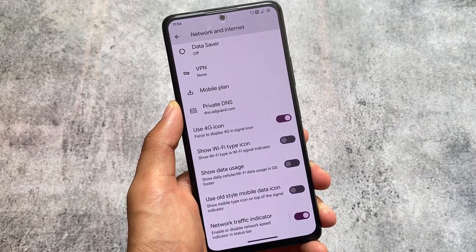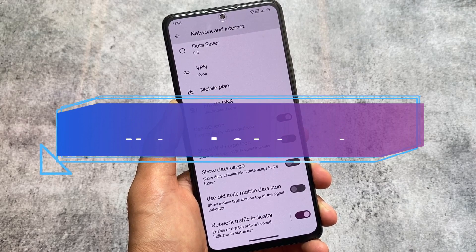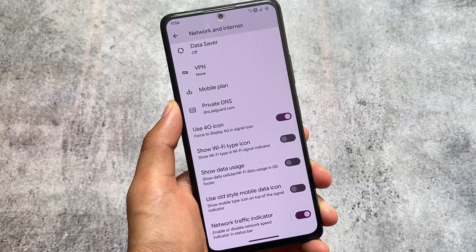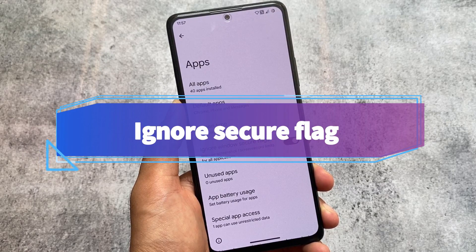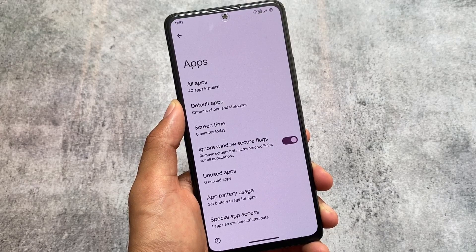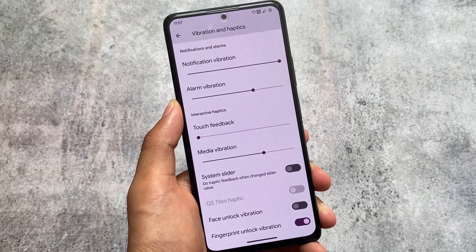Moving on to network and internet options, there are some extra customizations — for example, the 4G icon which you can enable or disable, a data usage option, and the network traffic indicator, which you could install via third-party apps but having it built-in is great. As expected, the ignore secure window flags option is also there, which removes restrictions on apps where you can't record the screen or take screenshots by default — enabling this option removes that restriction.